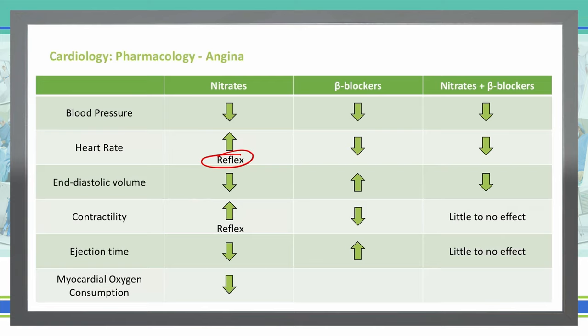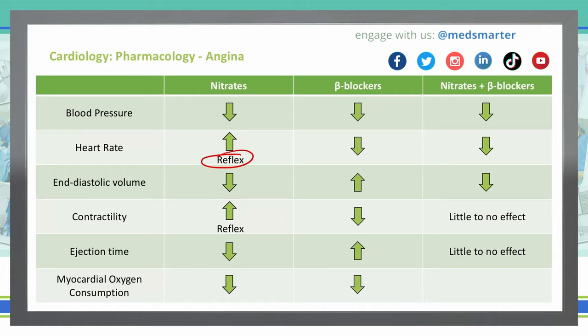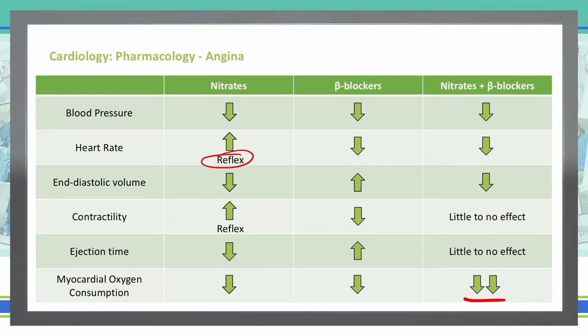Finally, our myocardial oxygen demand. With nitrates, we have a decrease in myocardial oxygen demand — this is important when talking about angina or ischemia, because we want to decrease the amount of oxygen needed by the tissue when we're having issues providing oxygen to it. With beta blockers, we also see a decrease in myocardial oxygen consumption, as a lower heart rate means the heart does not need as much oxygen. If we combine nitrates and beta blockers together, the myocardial oxygen demand is decreased significantly — we have a great reduction with dual therapy using nitrates and beta blockers.